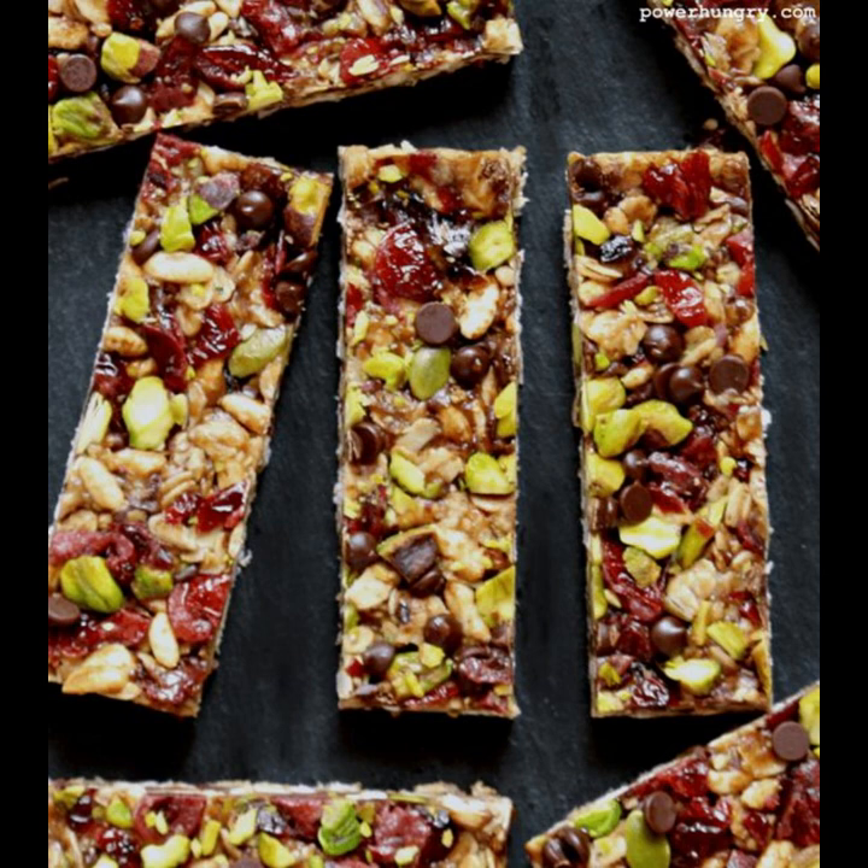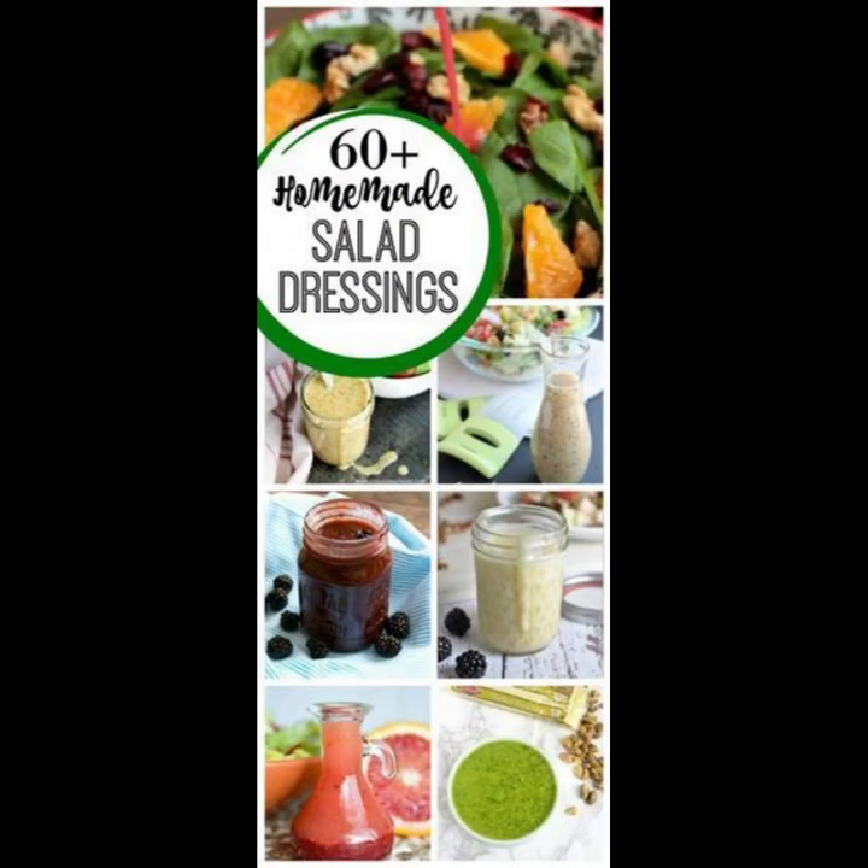Making homemade salad dressing empowers you to dictate the ingredients, sidestepping unnecessary additives and preservatives prevalent in store-bought varieties. This control not only enhances flavor but also ensures a healthier option for your salads, aligning perfectly with your dietary preferences and nutritional goals.